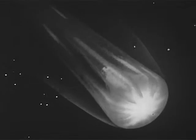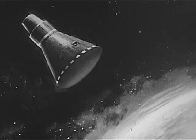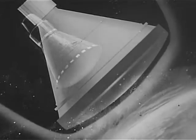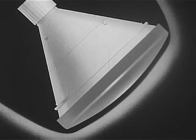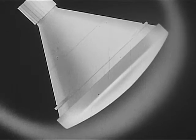When astronauts return from deep space missions, their spacecraft will slam into the Earth's atmosphere at extremely high speeds. To safeguard the men during this critical friction period, NASA developed protective devices called heat shields. Shape, combined with the right materials, provide the best protection. As the shield burns, melts, and chars, the intense heat is diverted from the spacecraft.